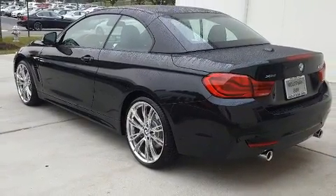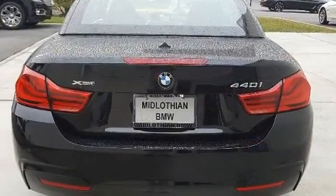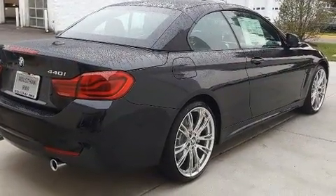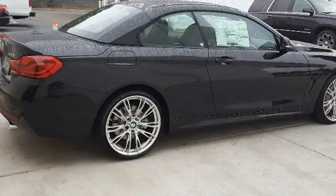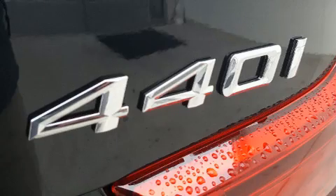It features an automatic transmission, all-wheel drive, and a three-liter six-cylinder engine. The engine breathes better thanks to a turbocharger, improving both performance and economy. BMW prioritized practicality, efficiency, and style by including power front seats, a power convertible roof, and cruise control.